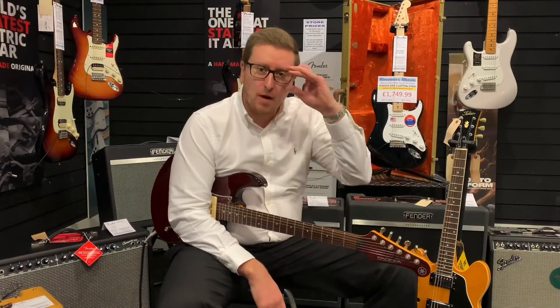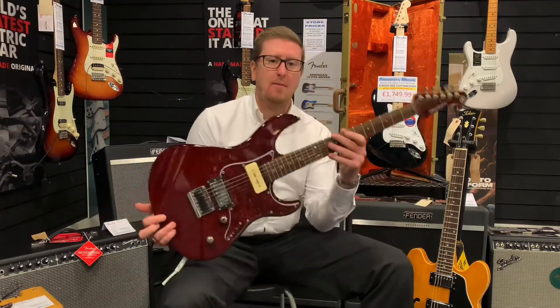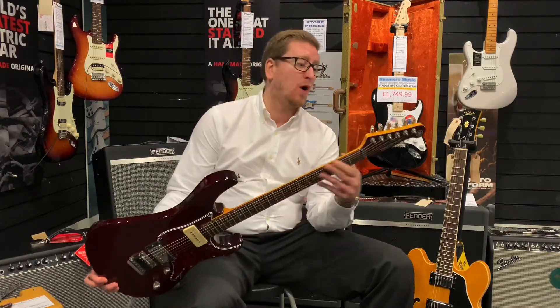Hi guys, it's James here from Rimmers Music in Bolton, and I'm here with another second-hand guitar that we've taken in at the store. It's a Yamaha Pacifica 611 HFM.